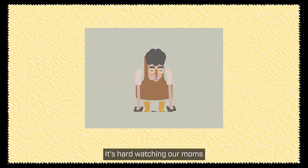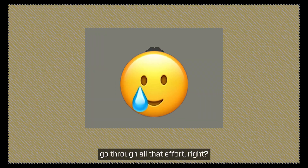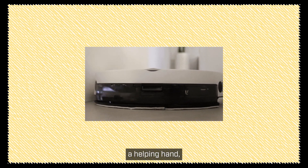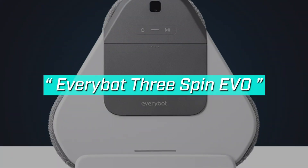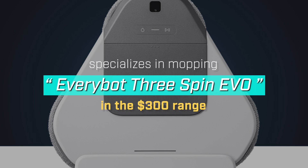Cleaning every corner of the house with a mop is no easy task. It's hard watching our moms go through all that effort. If you're looking to give your parents a helping hand, I've got the perfect robot vacuum recommendation. Meet the EveryBot 3 Spin EVO. Priced in the $300 range, this model specializes in mopping, making it perfect for households that need a deep clean.